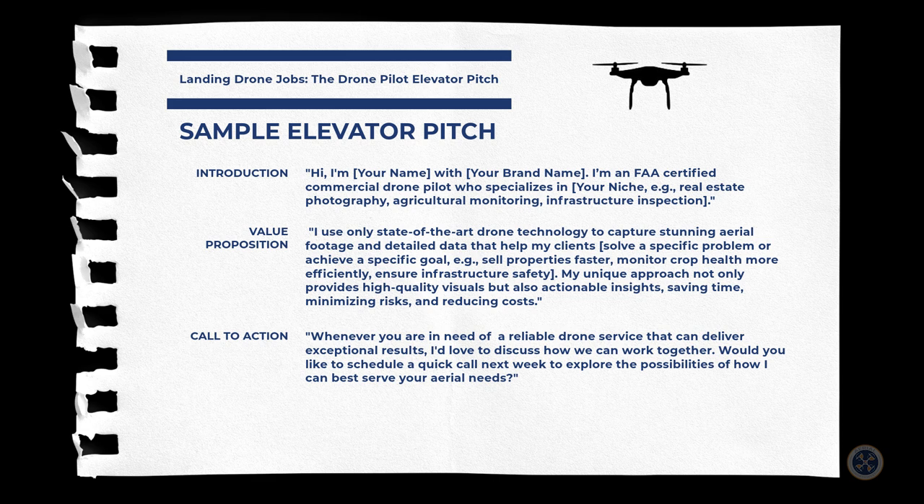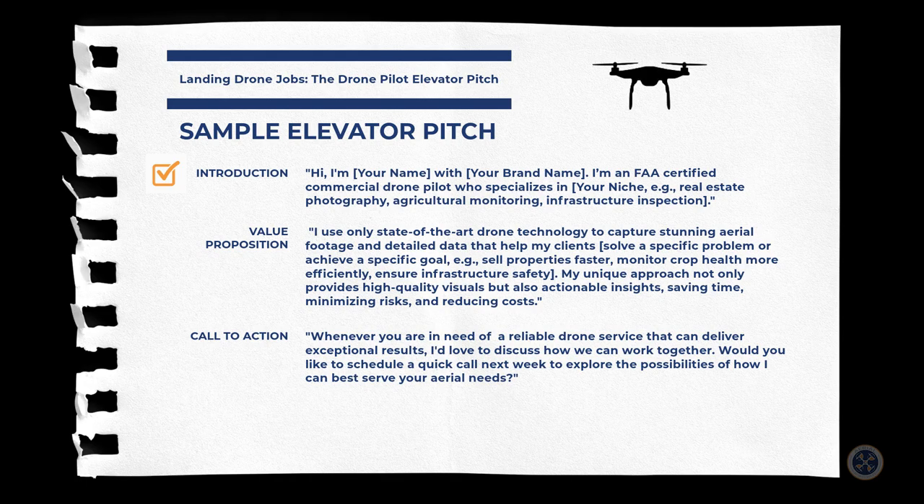To help better illustrate the process, here's a sample elevator pitch for drone pilots I've prepared for you. We begin with the introduction, which might go something like this: 'Hi, I'm Tony with Aerial Northwest. I'm an FAA certified commercial drone pilot who specializes in...' — and whatever that niche might be, could be real estate photography, agricultural monitoring, infrastructure inspection, etc.